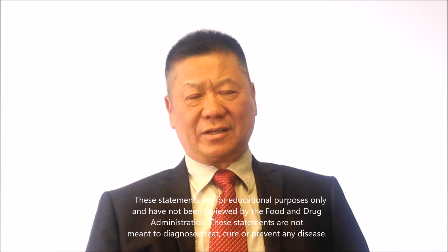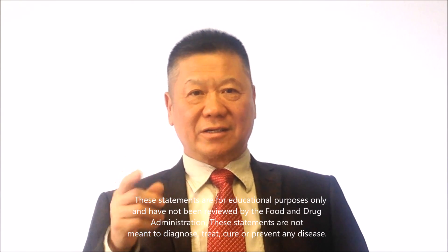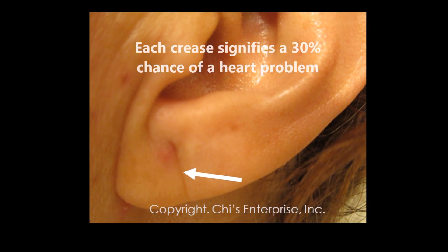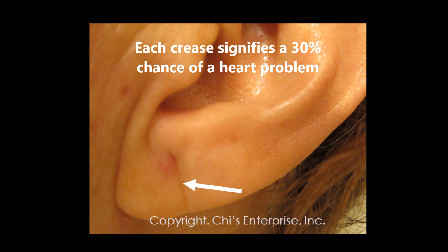The ear has so many signs. We know the ear lobe or ear crease here — we don't want to see that line. Each line is a 30% chance of heart problem. So if you have two lines, 60%, you've already started this. If you have the line, 89% you have acquired heart disease.